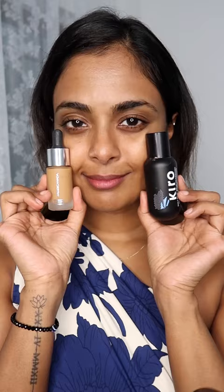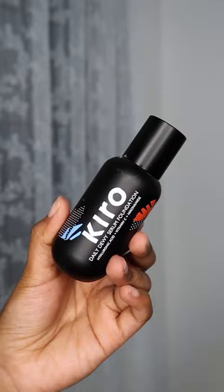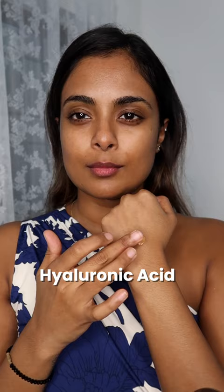Skin tints are all the rage right now, so I tried out the new serum foundation from Kiro Beauty. This contains amazing ingredients like hyaluronic acid, vitamin C, and niacinamide. However, the shade range is quite limited, and it is not transfer proof at all — it left patches on my face throughout the day, which we do not want from a foundation.